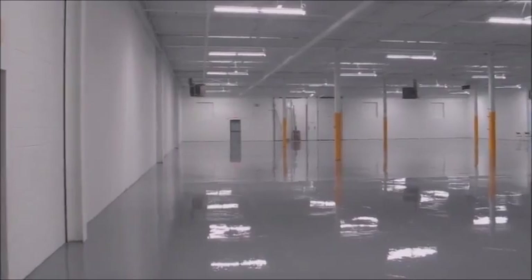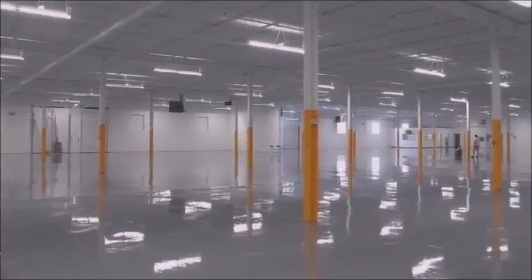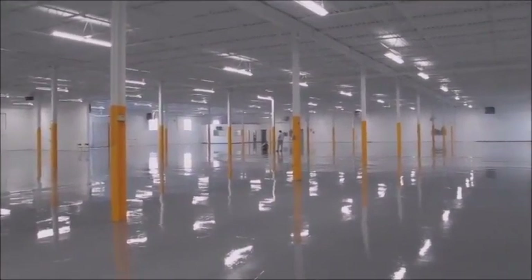Building is all complete now — floors are all finished, looking great, ceilings nice and white. Owners shouldn't have any problems selling it.